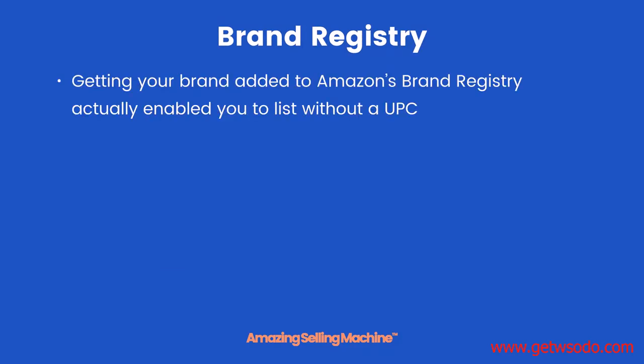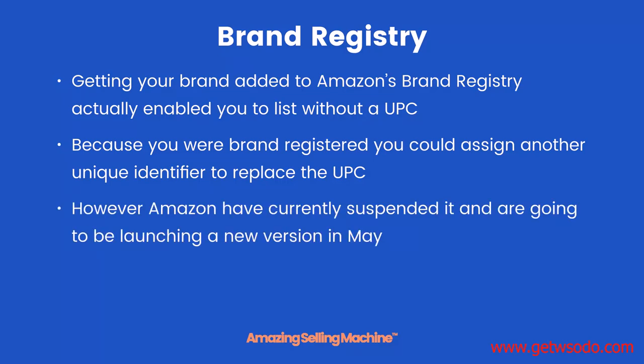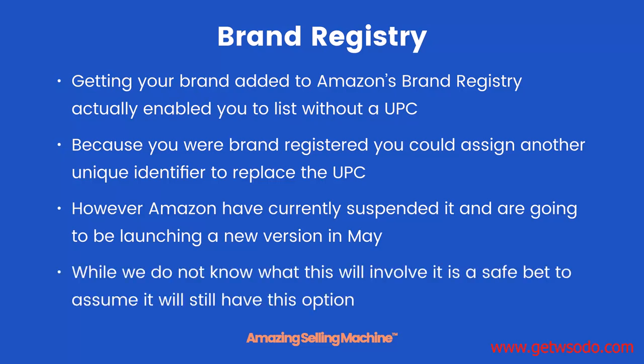Brand registry. Getting your brand added to Amazon's brand registry actually enabled you to list your product without a UPC. Because you were brand registered, you could assign another unique identifier like a product number to replace the UPC — meaning you didn't even need to buy a UPC. However, Amazon has currently suspended it and is going to be launching a new version in May. We do not know what this will involve, but it is a safe bet to assume it will still have this option. As of May 7th, there has been no announcement about the new brand registry system.